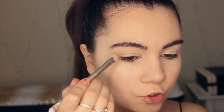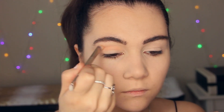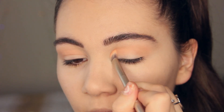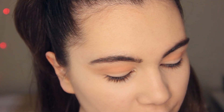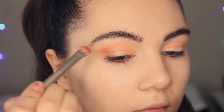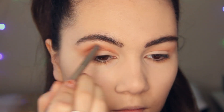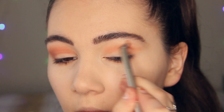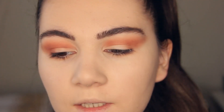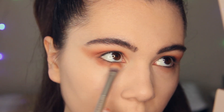I'm blending this matte shadow into the crease — it's kind of a peachy shade. The next shadow is a brown, which I'll also blend into the crease and under my lower lash line.